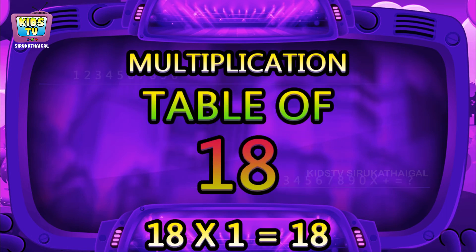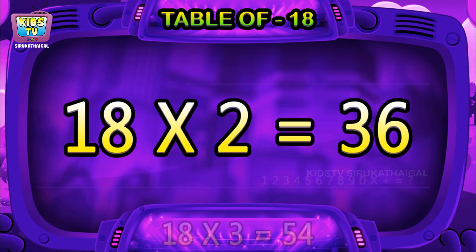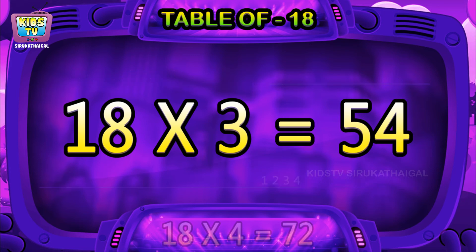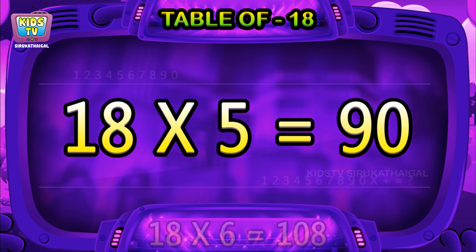Hi friends, now we will learn the table of 18. 18 ones are 18, 18 twos are 36, 18 threes are 54, 18 fours are 72, 18 fives are 90.